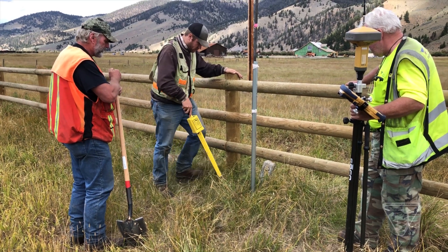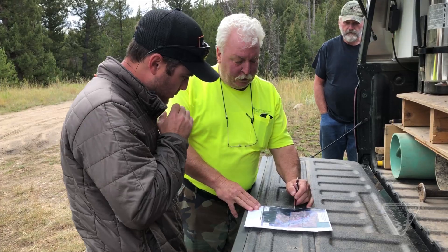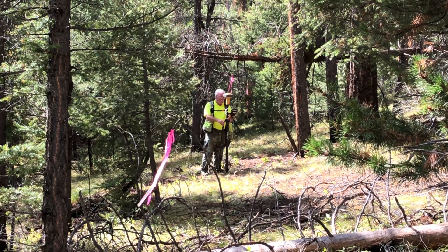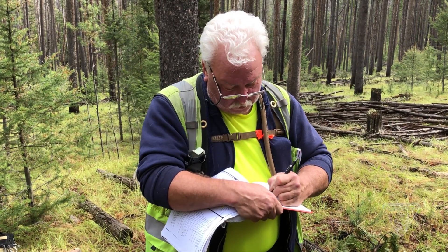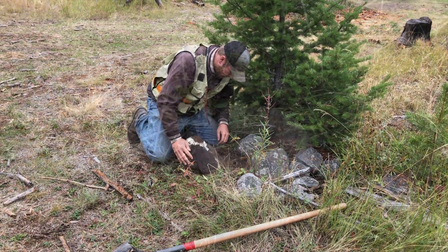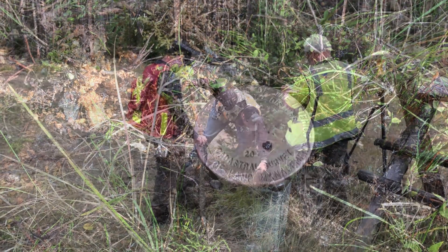These types of surveying projects have so many tangible benefits. This particular job was initially started as a forestry management project to make sure that treatments and management were staying on public lands and not encroaching onto private property. As an added benefit, we now have a refined position for the corners of the public land. When we update these positions into the GIS, those corner positions will be a lot more accurate, and when people go out with their recreational GPS units on public lands, they will be much closer to the true boundary than with the old data.